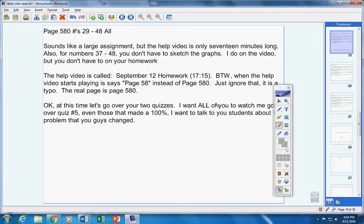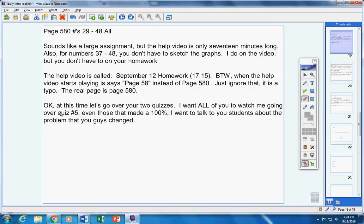Now let's go over your two quizzes. I want all of you to listen — some of you got a 100 on quiz number five, but I still want you to watch me go over it. Even though you got 100s, there was that one problem you all changed, and I want to go over that again to make sure you understand it should not have been changed. Everyone, whether you got a 100 or not, please watch me go over quiz number five, and then we'll go over quiz number one, the factoring quiz.